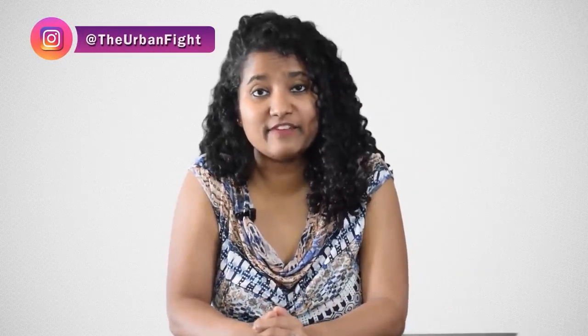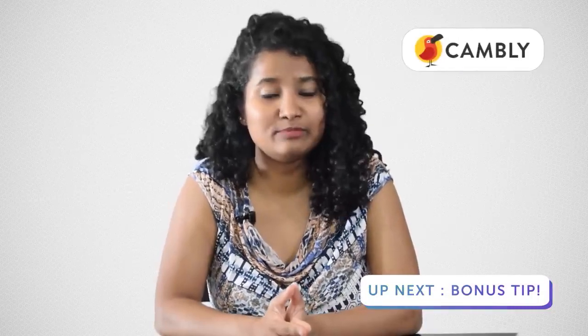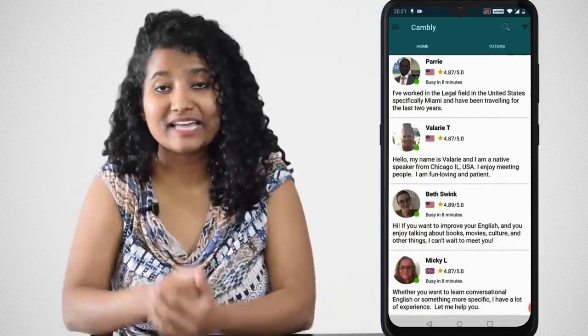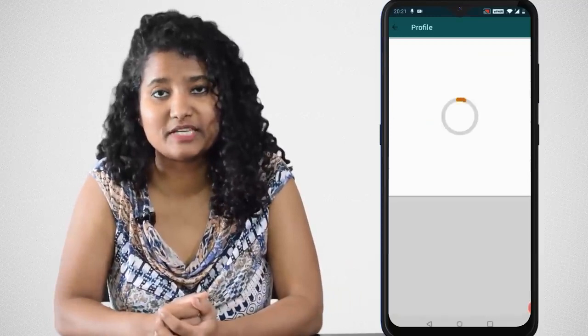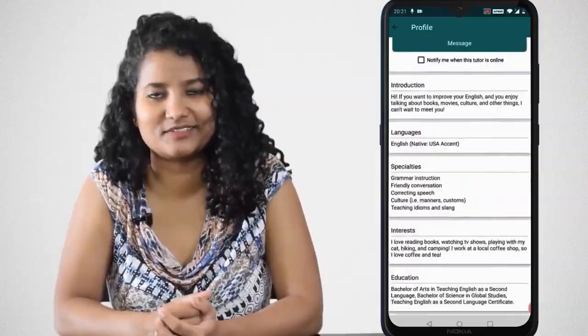Now, watching movies is great. But wouldn't it be better if you also talked to someone who has the same accent as the character you like? Our today's sponsor, Cambly, helps you have one-on-one private conversations with tutors around the world from US, UK, and Canada who are available 24x7. They won't judge you if your English is a little funny, but they'll provide feedback that'll help you improve your English speaking skills. You can download the app, select a tutor, and start talking.